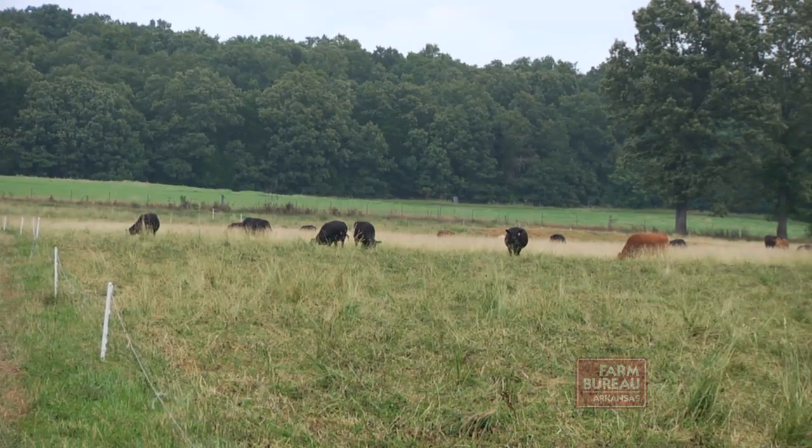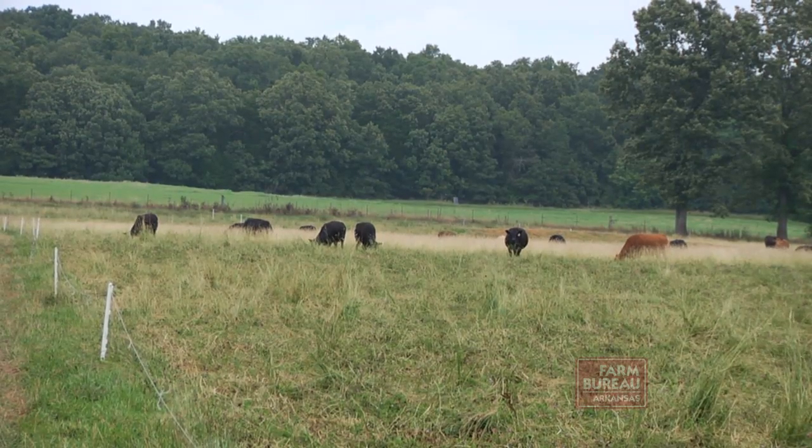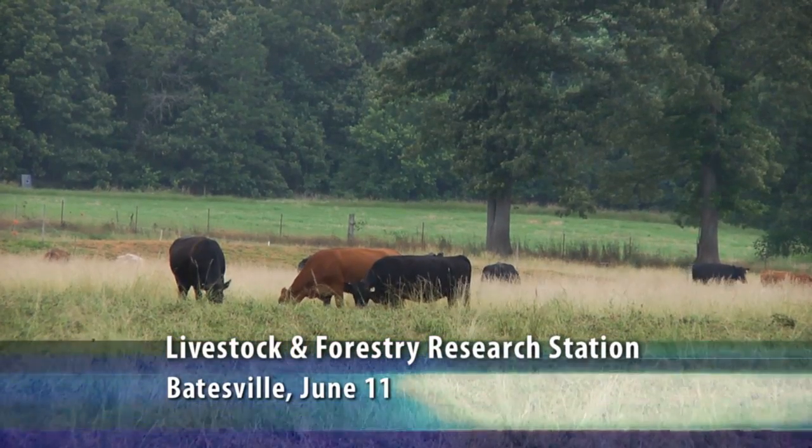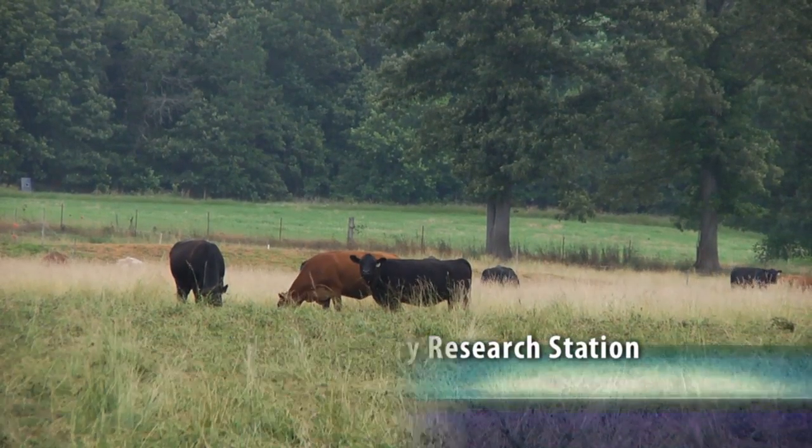Cattle producers may have the tools to hedge against volatile input costs in their own pastures, based on the results of the University of Arkansas Division of Agriculture's 300-Day Grazing Program. The program combines the forage management aspect and the cattle management aspect, pulling those two parts together so that there is quality and quantity of forage during the time when the cattle need it the most.